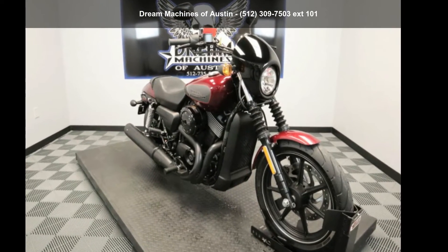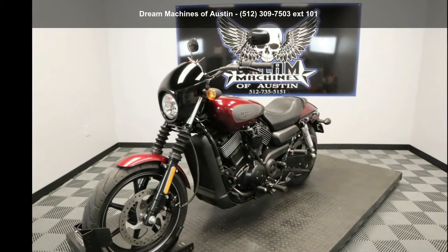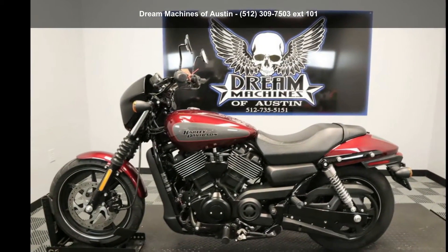Check out this Harley-Davidson 2017 XG750 Street 750. If you are looking for a great motorcycle, this one could be yours today. This is a great deal on a pre-owned motorcycle.